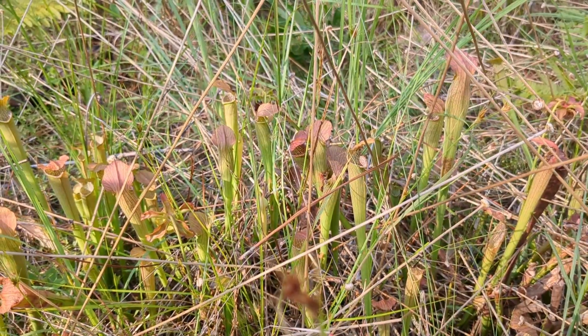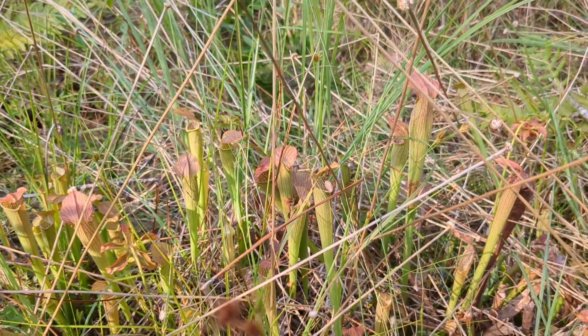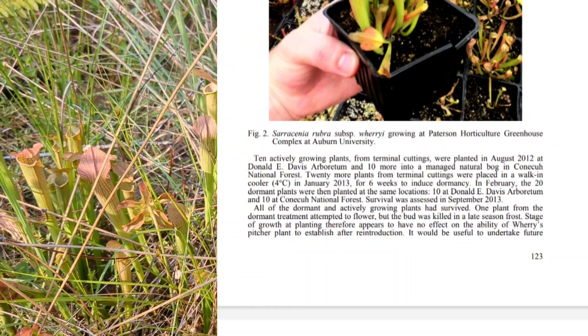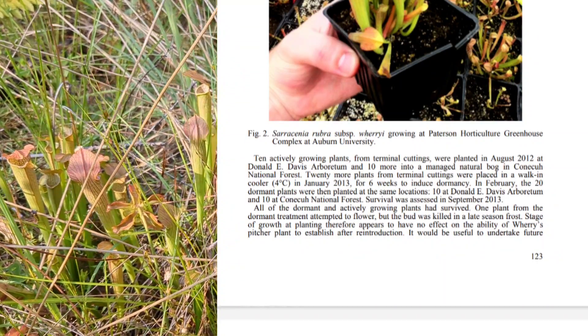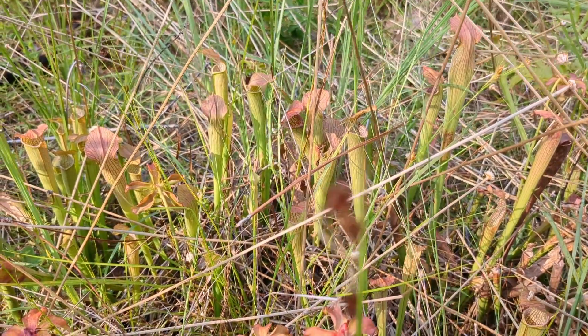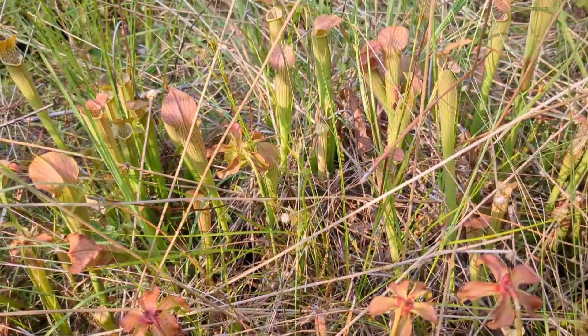Now this is about as far east as weriii grows in the wild, but I've read that plants were introduced into some already existing bogs in Kanaka National Forest just to increase the population levels. This might be some of those weriii, I don't know.